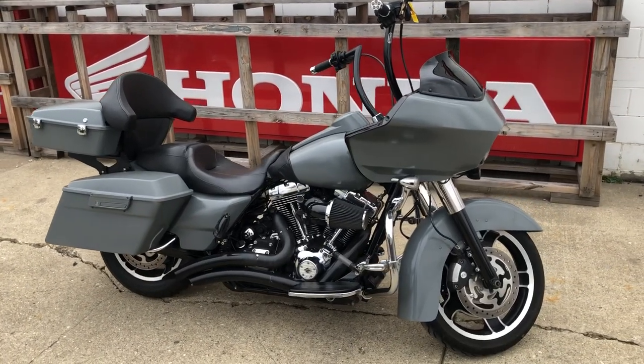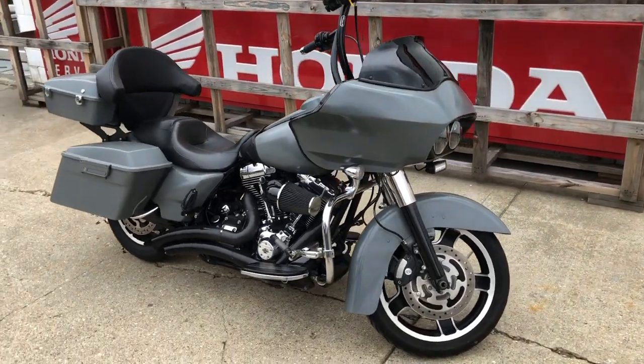Hey guys, ApprovalPowerSports.com here doing some videos on some stuff that just came in. Check this one out.